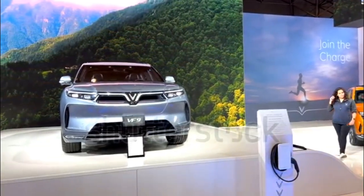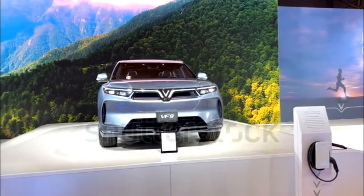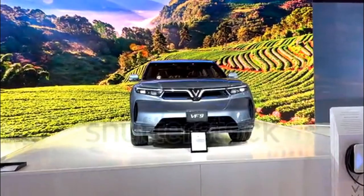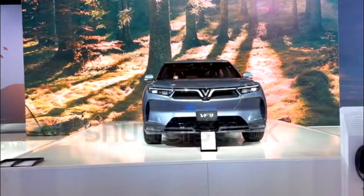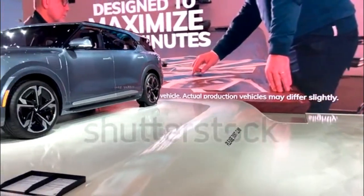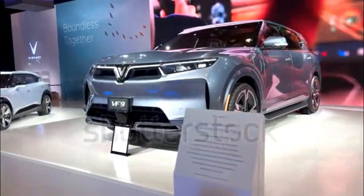How fast is the VF9? VinFast is targeting a 0-60 mph time of 6.5 seconds for the VF9, which is about a second slower than what it's targeting for the VF8. It makes sense considering they share standard powertrains — two electric motors making a combined 402 horsepower — but the VF9 is bigger and likely heavier than its kin.